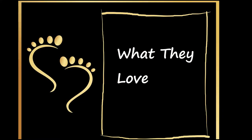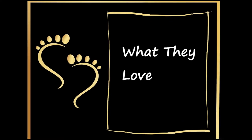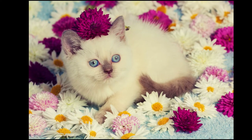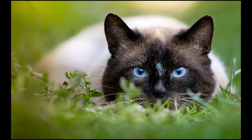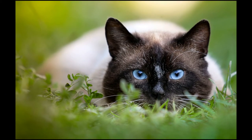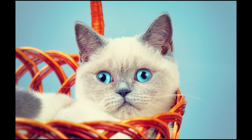Some Siamese enjoy fetching, running agility courses, and walking on a leash. Siamese are also known to get along well with dogs and other cats. They have been used to form many other cat breeds, including the Himalayan, Burmese, Tonkinese, and Ocicat.